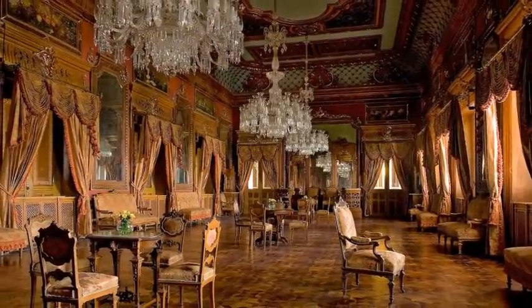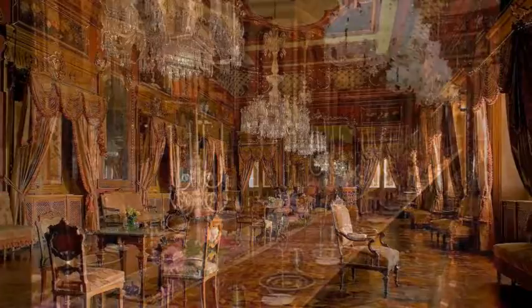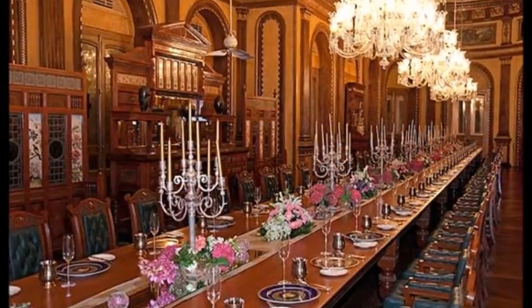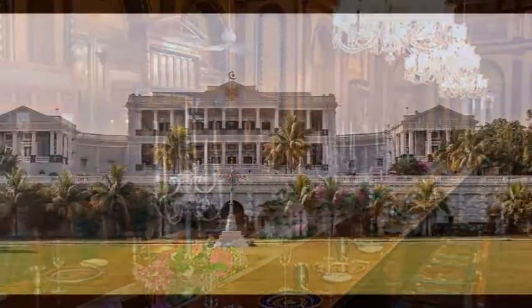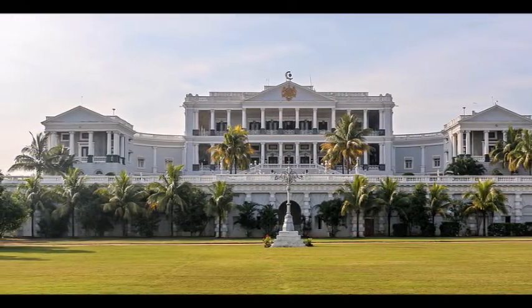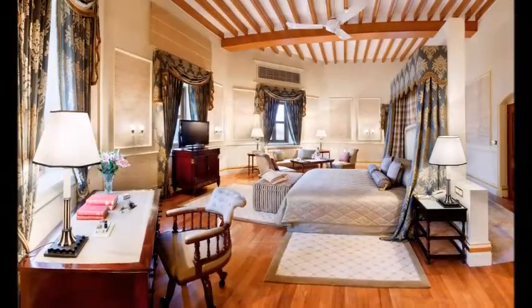It is as grand and spectacular as the Buckingham Palace in London. Brilliant in design and luxurious in décor, the palace stands tall commanding awe with its rare architecture. It is only 5 km away from the Charminar.